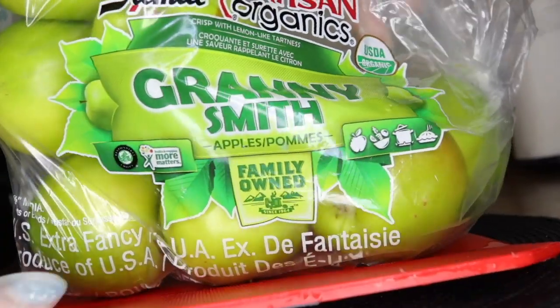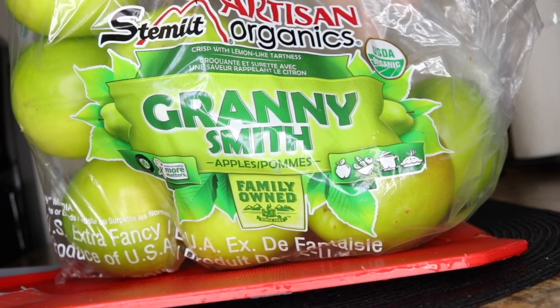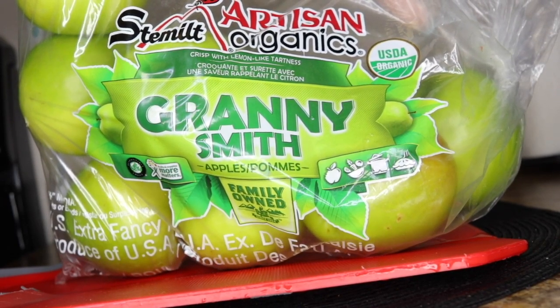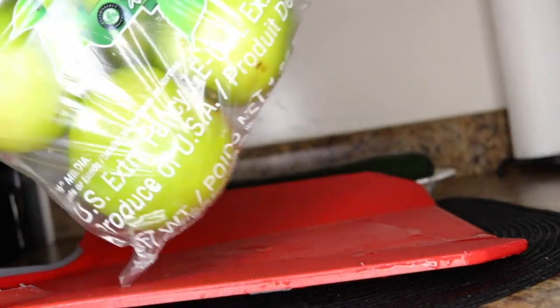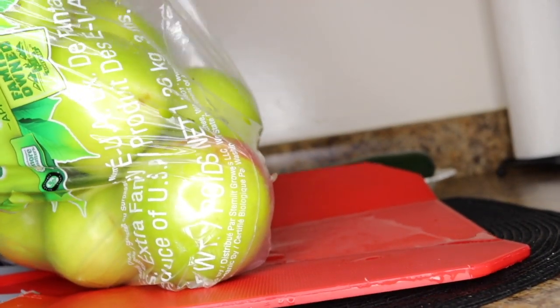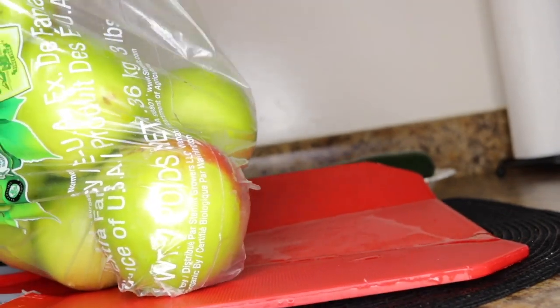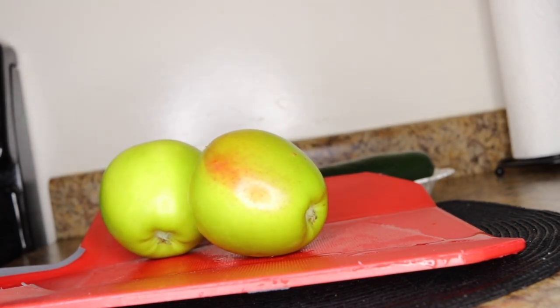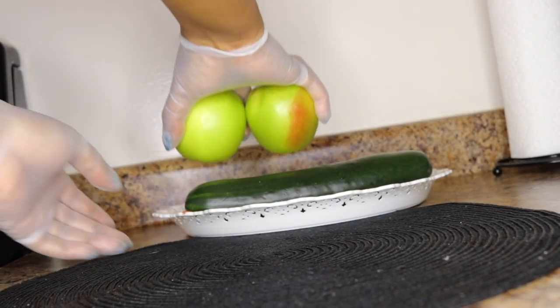The second ingredient you'll need is apple — we'll be using two apples. I try as much as I can to get organic fruits, because you don't want chemically grown fruits that put chemicals into your system that can mimic your hormones and cause issues. So here are my two apples and one cucumber.